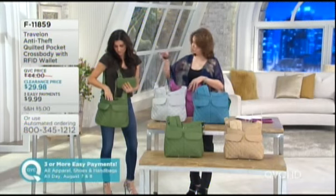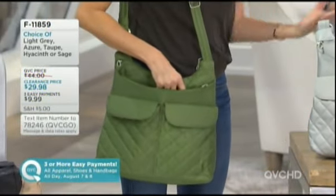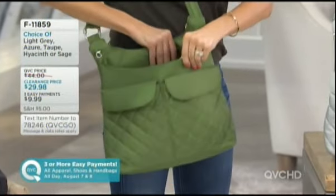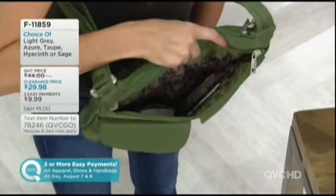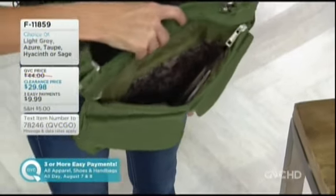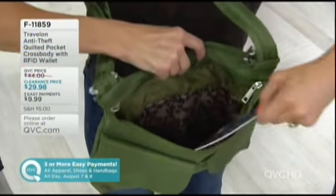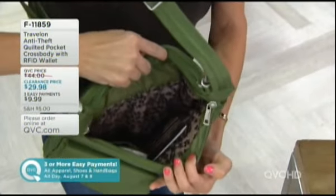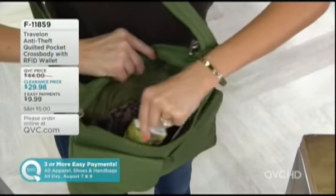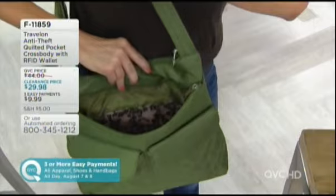That RFID protection is built into that wristlet wallet. And let's say you want to give the wristlet away as a gift or you don't feel like carrying it - this bag also has a built-in wallet that also has RFID protection. How amazing is that? It's got all your credit card slots, it's got a space for your passport - literally two ways of being ultra safe. There's another little pocket in this compartment for tissues, and this is a big area to store stuff.